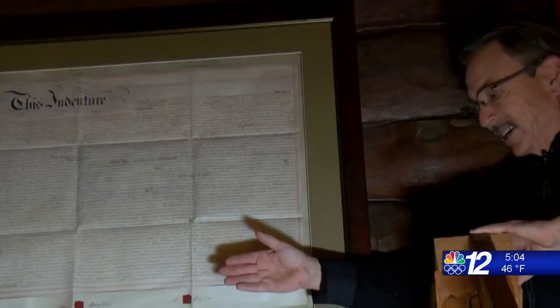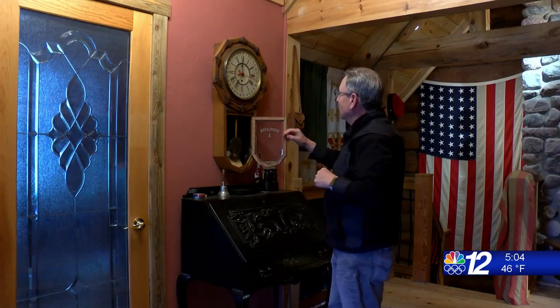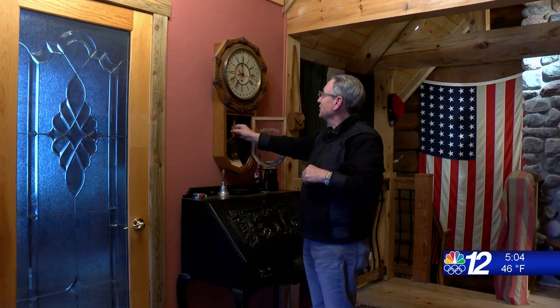An indentured servant document — the story of the family is not exactly told by what we've been doing. An 1800s clock. And this is from a store in a little town in Herrickville, Pennsylvania. And a cannonball — the story goes back to early 1776.